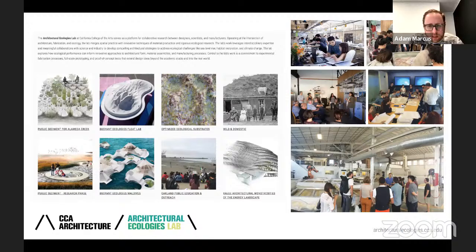The lab was formed to bridge design and science in the context of our school — a small arts and design school in San Francisco. We don't necessarily have the resources of a large university in terms of research labs or engineering departments, so the lab was formed to build on existing partnerships.